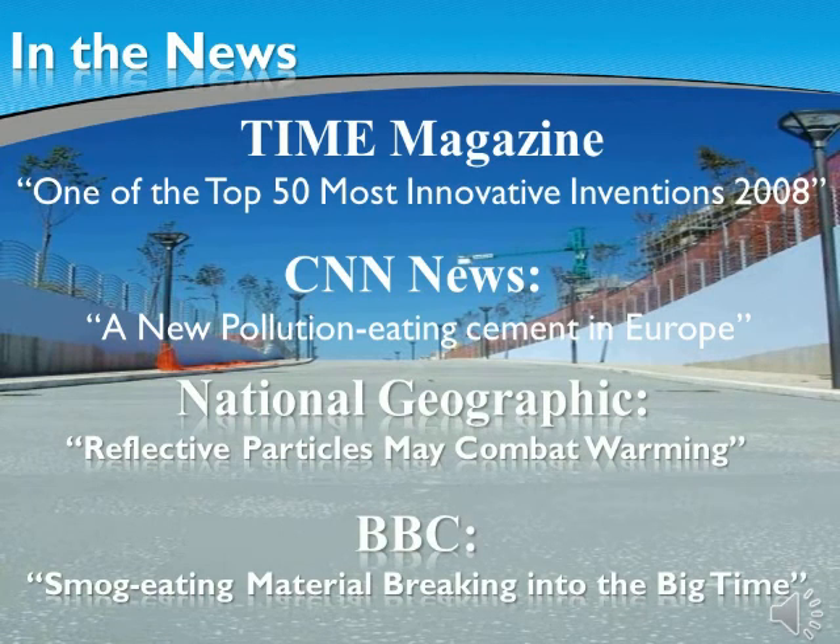Chosen as one of the top 50 most innovative inventions by Time Magazine, mentioned on CNN and made a documentary by National Geographic. The BBC says, smog eating material breaking into the big time. With more than 5,000 articles published in reference to our technology, this technology now comes to your city to clean, maintain and create a safer environment for generations to come.